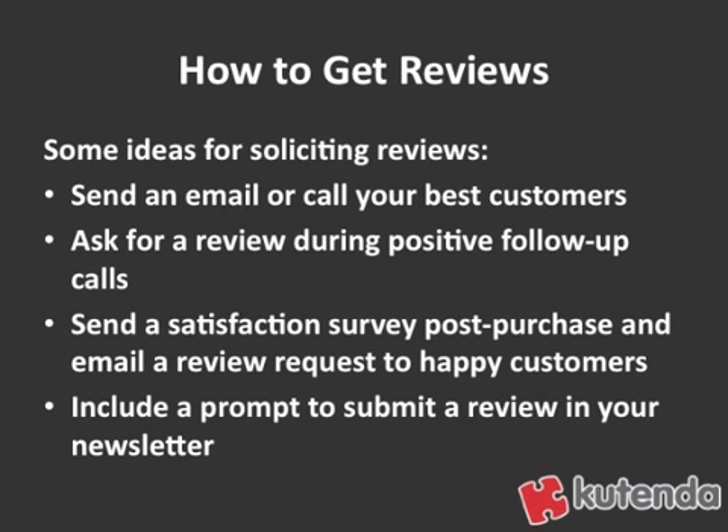If you're the type of company that sends out a satisfaction survey after a purchase has been made, and people return those with their feedback, if you get positive customers writing back and saying they're happy with their experience, why not send them another email and ask them to give you a review?